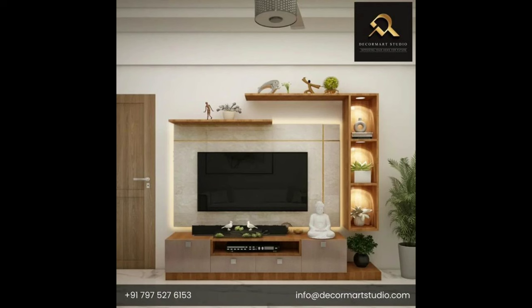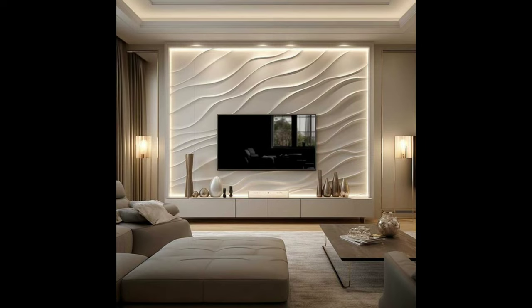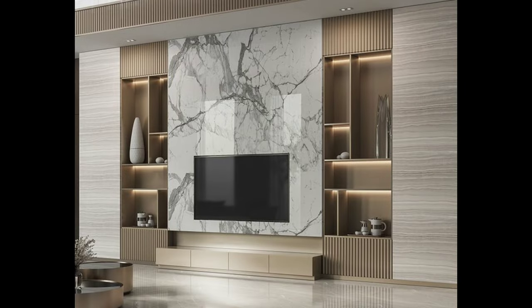Two: framing with a surround. Framing your TV with a surround makes your TV stand out while also making it look like it's exactly where it belongs. Thin wood strips have been cut to frame the TV and soundbar to make it the main feature in the room.